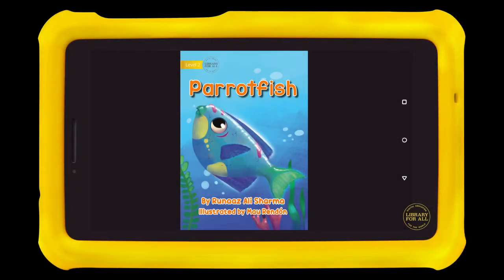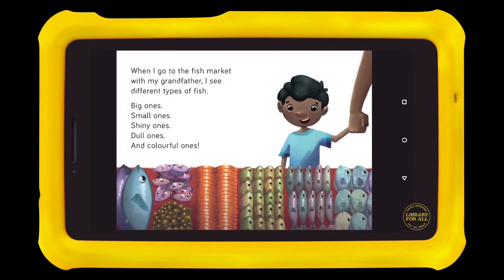Parrot Fish by Roonaz Ali Sharma. When I go to the fish market with my grandfather, I see different types of fish. Big ones, small ones, shiny ones, dull ones, and colourful ones.